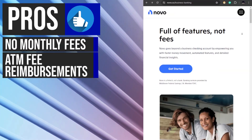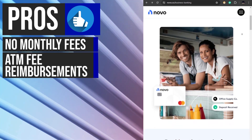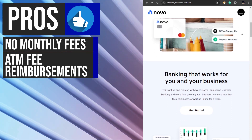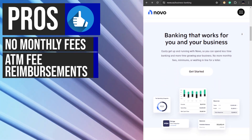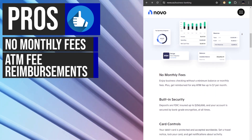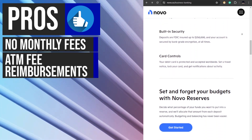Another notable feature of Novu's business checking account is its ATM fee reimbursement policy. Novu generously reimburses up to $7 per month in ATM fees, including international ATM fees. This provides businesses with convenient access to cash without incurring out-of-network ATM charges. For businesses that require frequent cash withdrawals or operate in multiple locations, this feature can lead to significant savings over time.